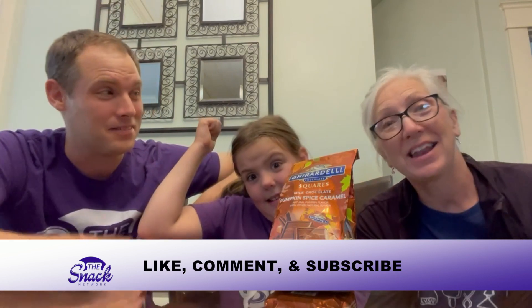Welcome back to the Snack Network. I'm Andy. And I'm Allie. And I'm Mom.